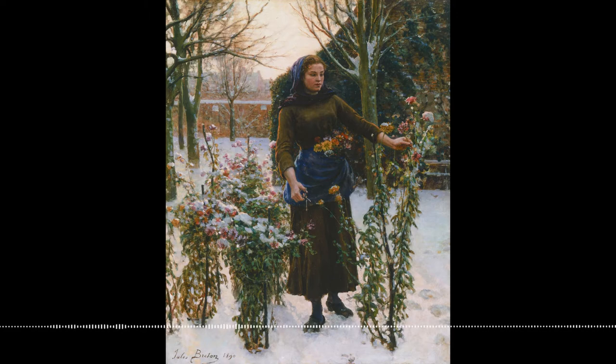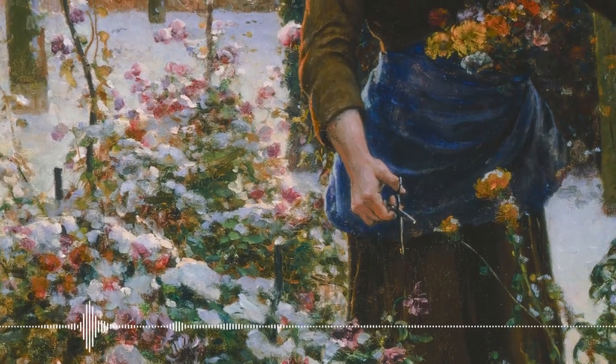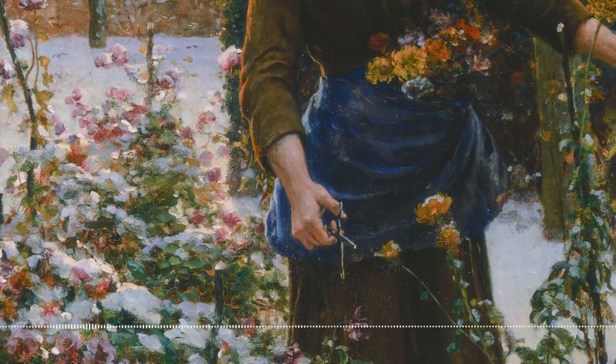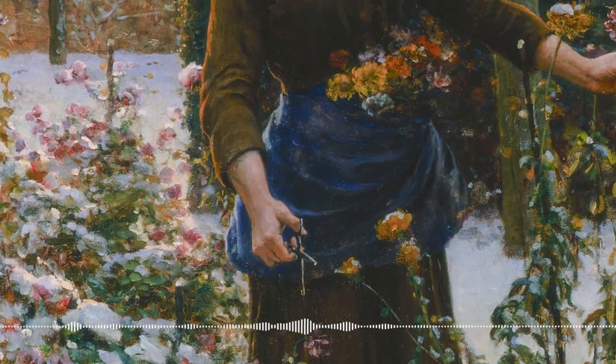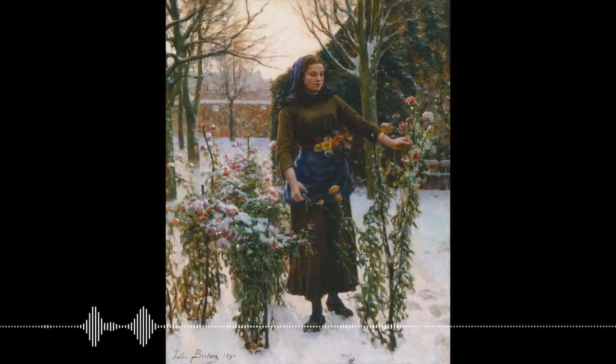I've seen way too many comic book films because I'm thinking: what if the flowers had powers? Like, they could somehow do something. We could go there! The colors stand out so much there should be something more meaningful you get from these flowers. These are magic Christmas flowers.